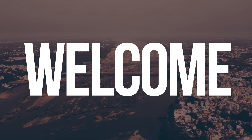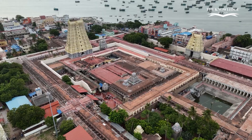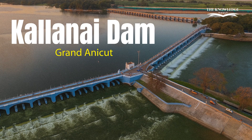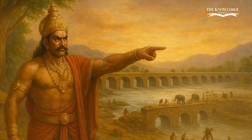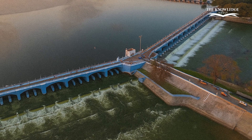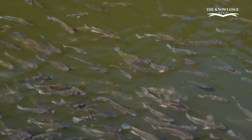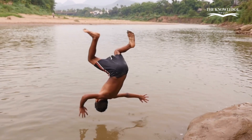Welcome to our channel. Today we're going to explore one of the greatest engineering marvels of the ancient world, the Kalanai Dam, also known as the Grand Anakut. Located in Tamil Nadu, India. Built over 2,000 years ago, it still stands strong today, supplying water and supporting millions of lives. Let's dive into its fascinating story.